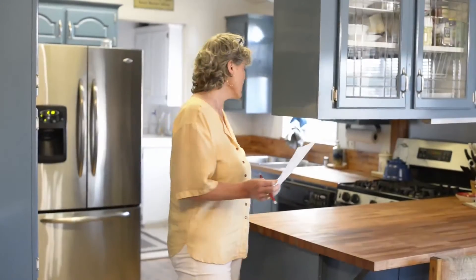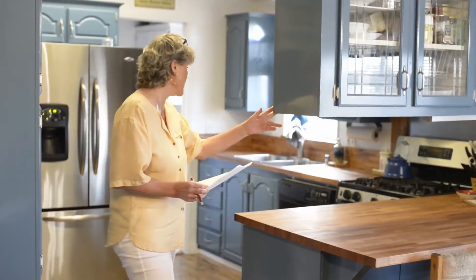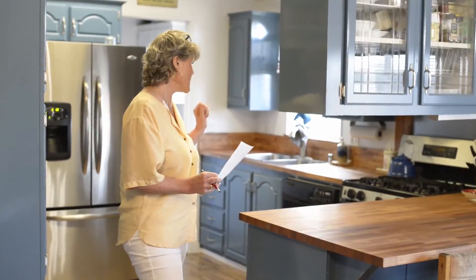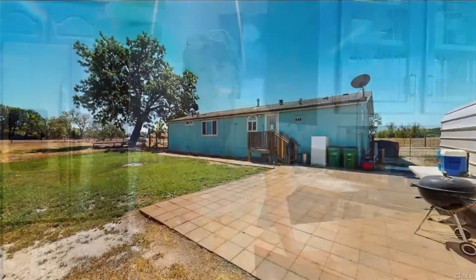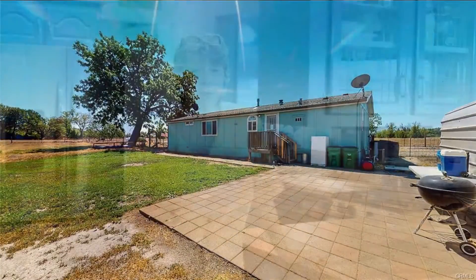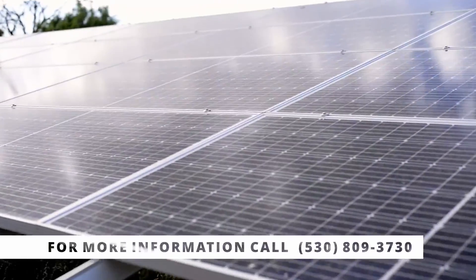Check out this darling kitchen with new butcher block countertops and painted cabinets, stainless appliances, and a nice gas stove on this completely remodeled manufactured home. We've got cement siding, a remodeled bathroom, spacious rooms. Come and see more. Owned solar panels are covering more than the property usage.